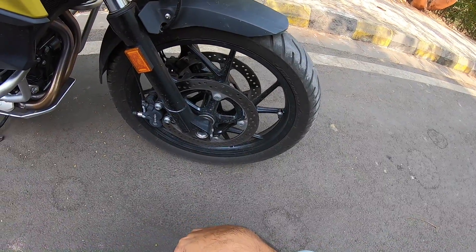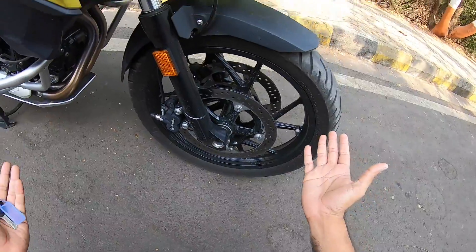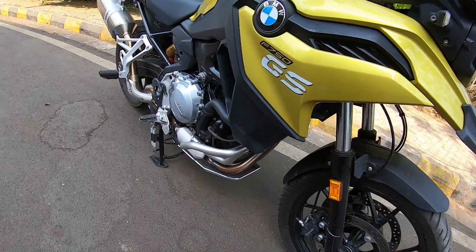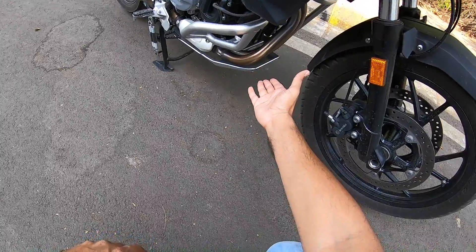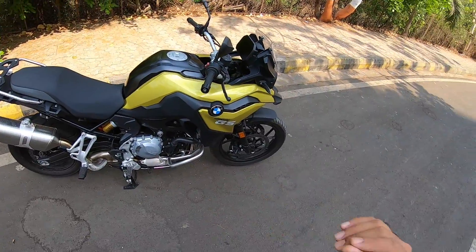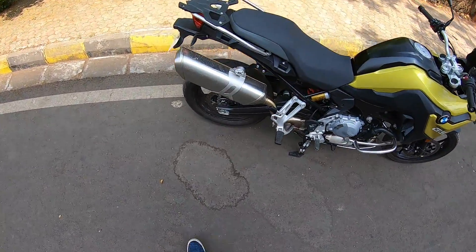At the front we get a 19-inch wheel — this is a 110-80 section tyre, and as you can see it looks gorgeous. Reflectors here, and I am saying gorgeous because I am just so mesmerised by the design and this golden colour which looks really very cool. Below the engine you get this bash plate to protect when you go off-roading, and I can't keep stopping when it comes to design because it looks so beautiful. The attention to detail is massive.